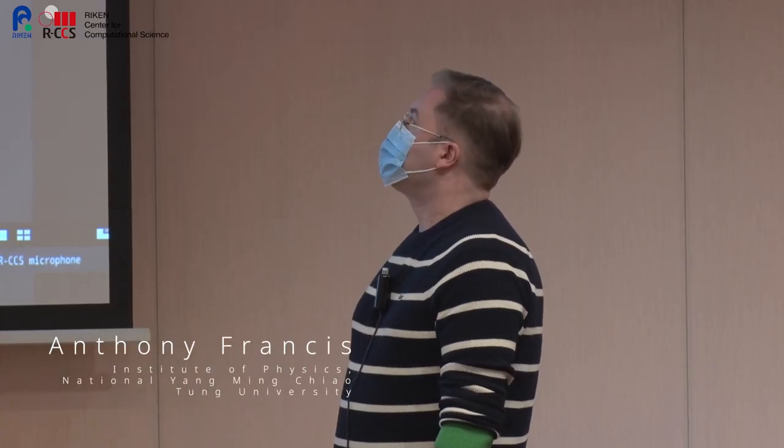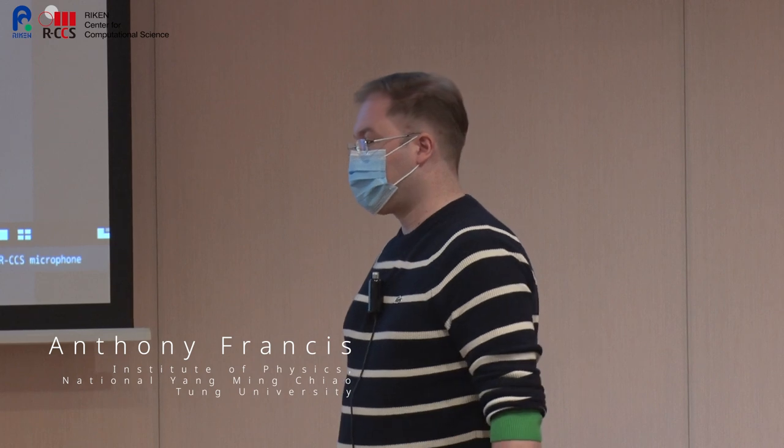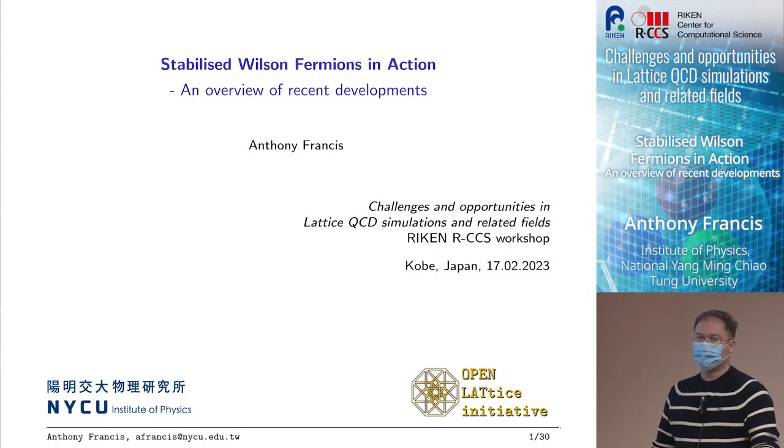I will talk about stabilized Wilson fermions in action — little pun there. This is about the newly developed variant of Wilson fermions and I just want to give you an overview of what's been happening.